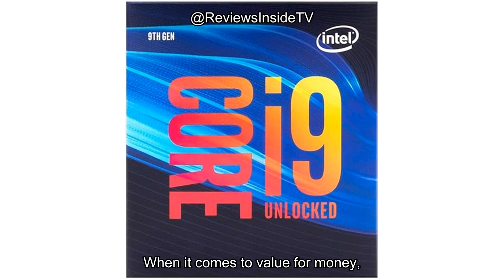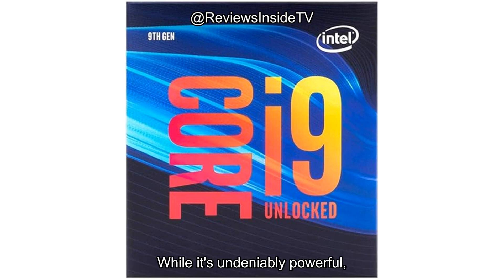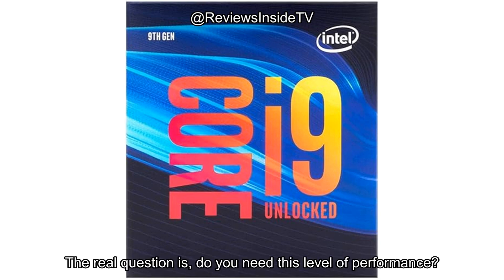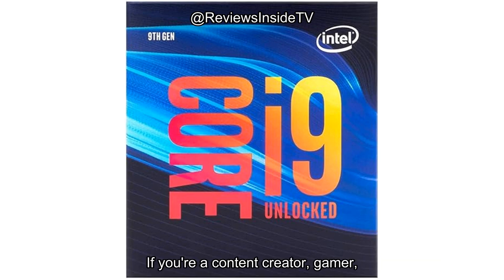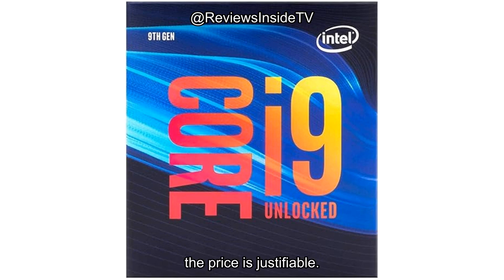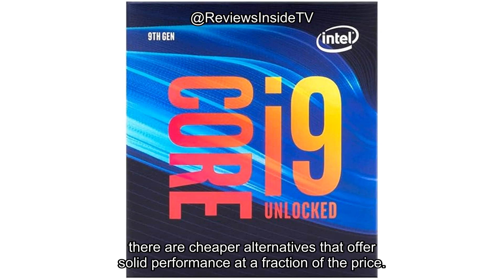When it comes to value for money, the Intel Core i9-9900K sits at the higher end of the spectrum. While it's undeniably powerful, it's priced similarly to other processors in the Intel Core i9 lineup. The real question is, do you need this level of performance? If you're a content creator, gamer, or someone who runs demanding applications regularly, the price is justifiable. However, for everyday users or those on a budget, there are cheaper alternatives that offer solid performance at a fraction of the price.